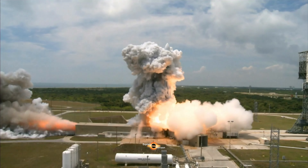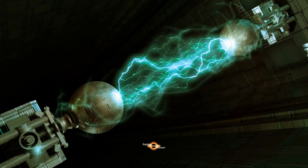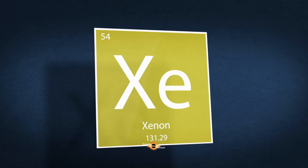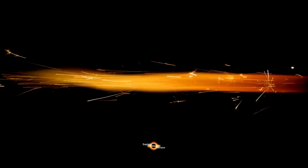Hello and welcome to our channel Explain Horizon. Today we'll be talking about plasma thrusters and how they work. Plasma thrusters are a type of electric propulsion system used in spacecraft to propel them forward. Unlike chemical rockets that burn fuel to produce thrust, plasma thrusters use electricity to generate a plasma, which is then expelled out of the thruster to create thrust.